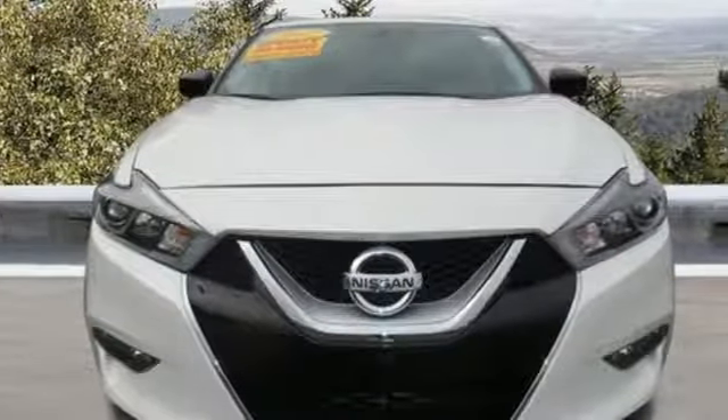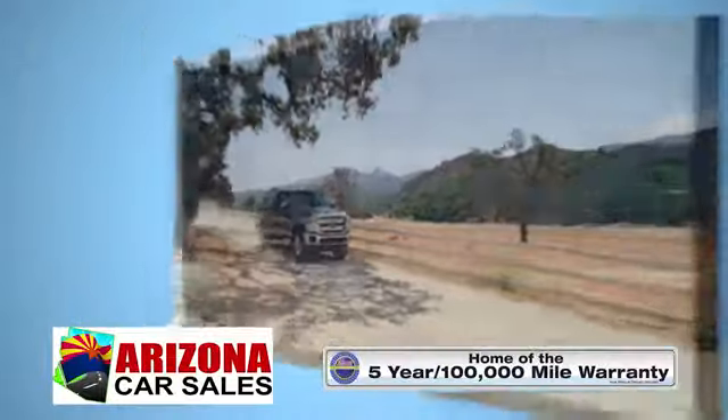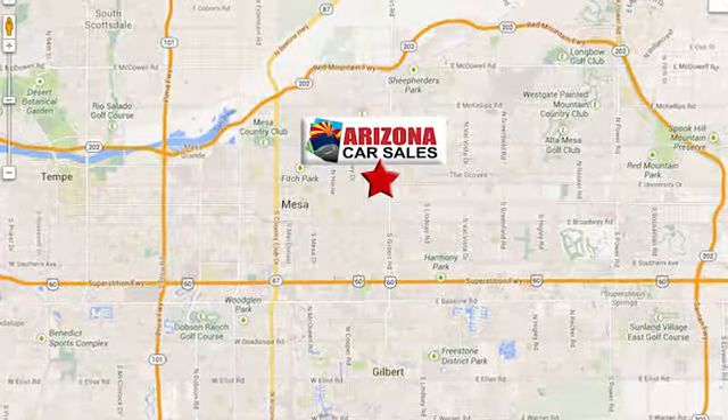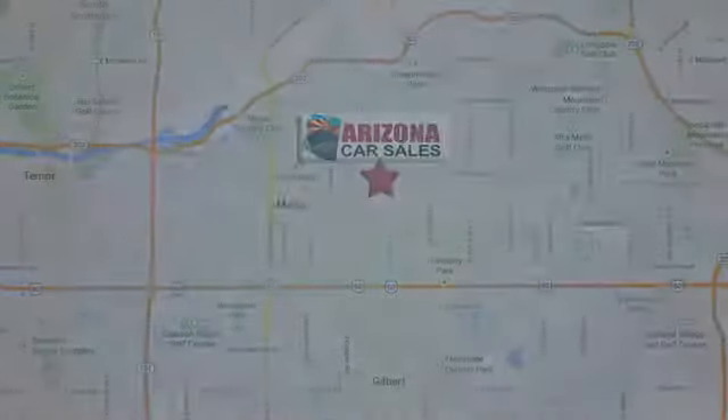Nissan excites the senses. Experience it for yourself today. At Arizona Car Sales, you won't find a better vehicle for a better price. Conveniently located at 1648 East Main Street in Mesa, Arizona.